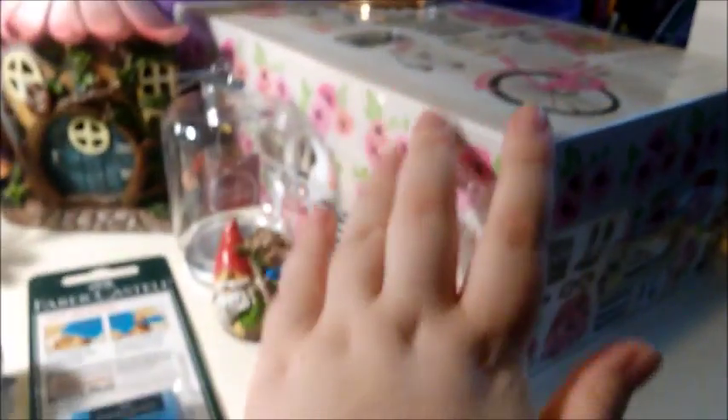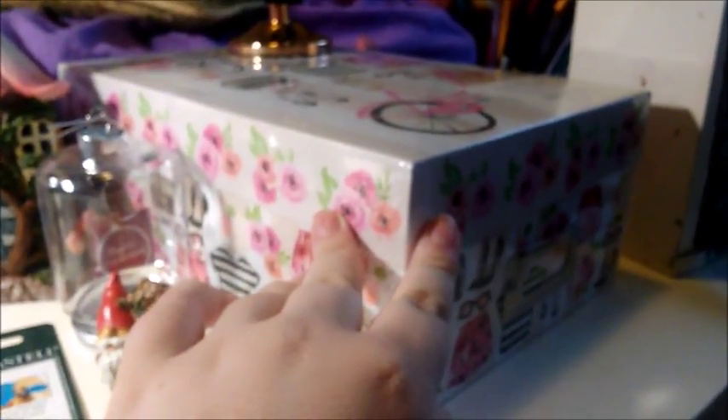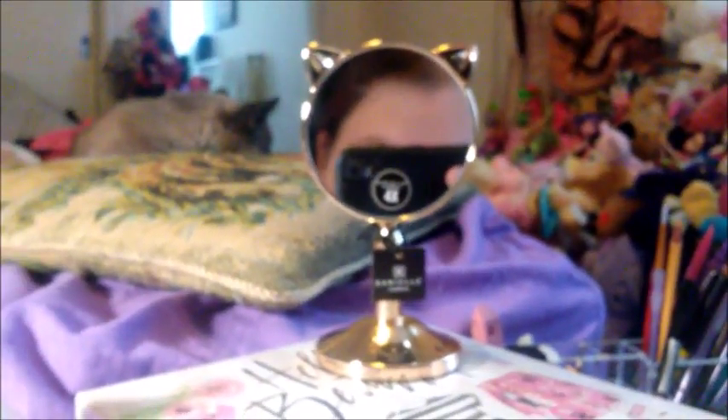I also got four of these — this one pictured is mine, but I got three others for my mom. I got all of this at AC Moore. But then at Bed Bath and Beyond, there's a little kitty mirror.